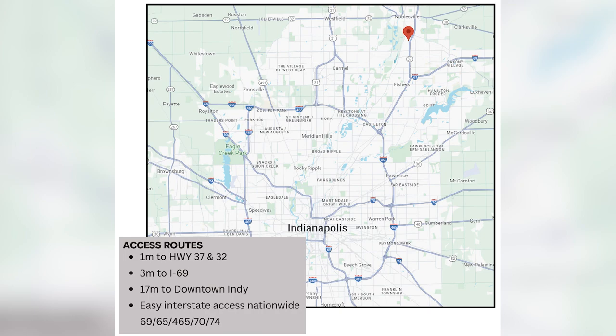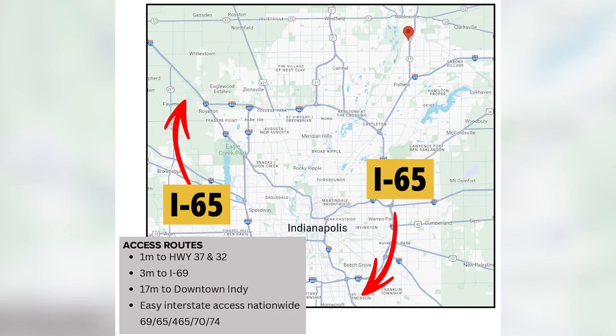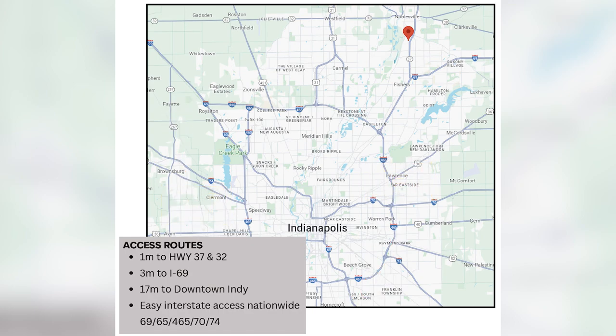From I-465, you can get to I-70, I-74, I-69, I-65, as well as State Roads 37, 32, and 31. They don't call Indianapolis the Crossroads of America for nothing.